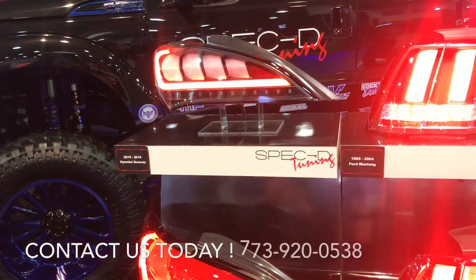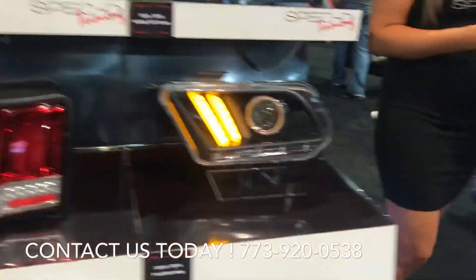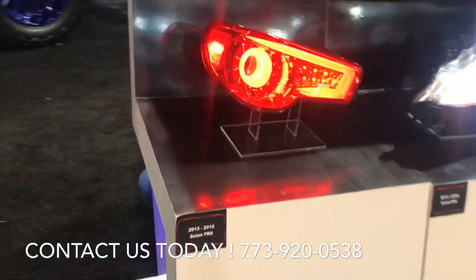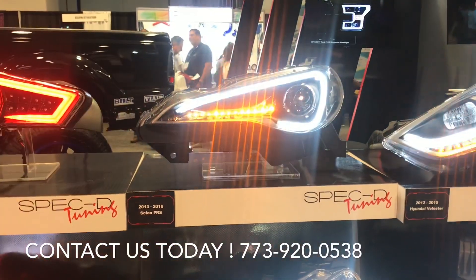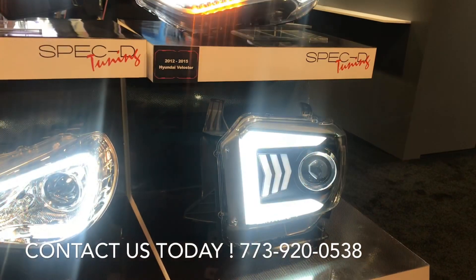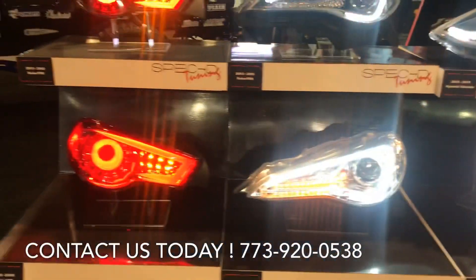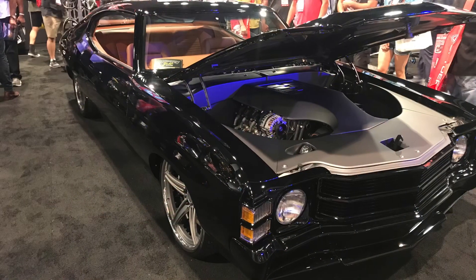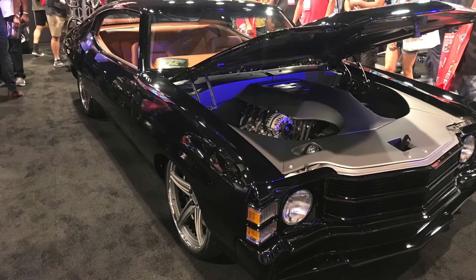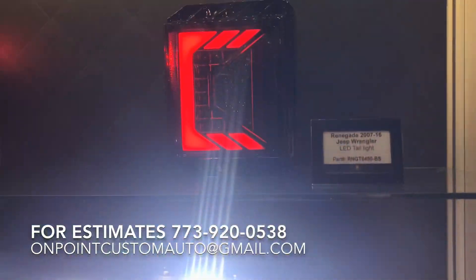2010 and 2015 Genesis, 99-04 Mustangs, G35 coupe, cyan taillights, cyan headlights, new Toyota Tundra headlights, Hyundai Velocity headlights — all coming out this year. We can definitely get a hold of you first before anybody else.